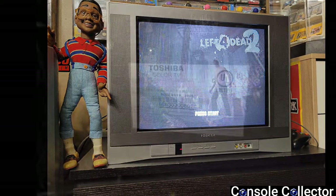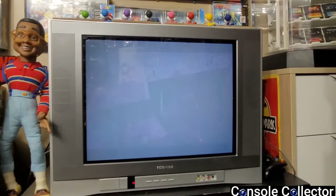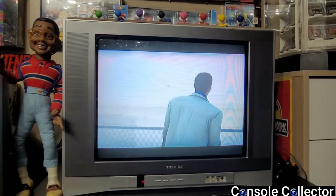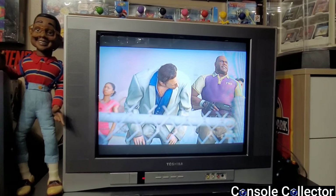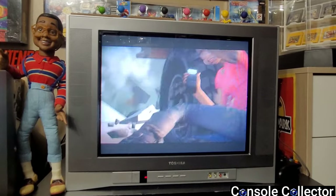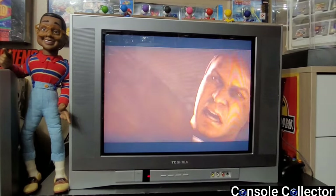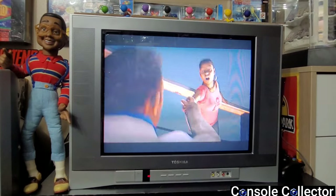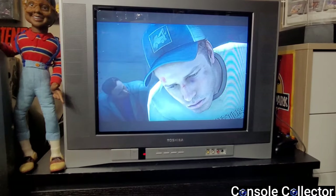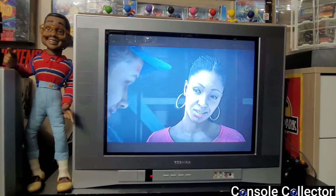Now we have this little 20 inch Toshiba CRT, model number 20AF45C, produced in December 2005. I was so impressed — I did not expect this little Toshiba to have such a great picture. The sound is awesome too. I currently have an Xbox 360 hooked up through component cables for Left 4 Dead 2 LAN parties. My older kid always jumps on this one when we play. Stuff looks even better on smaller TVs because it's not all stretched out. I'm really impressed with Toshiba CRTs — they're great contenders for some of the best CRTs for retro gaming.